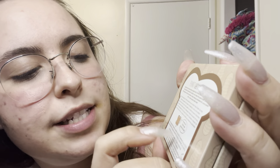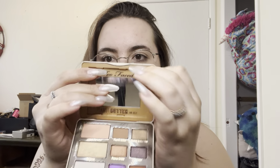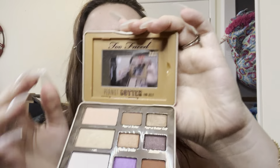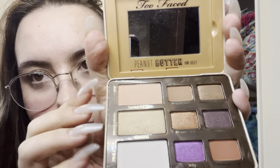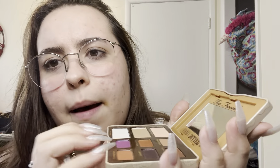First, we have this Too Faced Peanut Butter and Jelly palette. I think this was a limited edition one. Oh my god, there's a cute little sign on the back. It says, 'Don't worry, sweetie - this product doesn't contain actual peanuts.' I guess that's good. So inside we've got different colors, and it still smells really good. We have the neutrals, and then the fun ones - the shimmers and the darker matte colors.